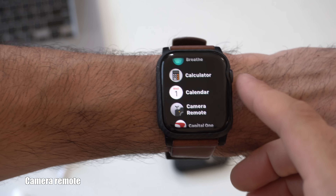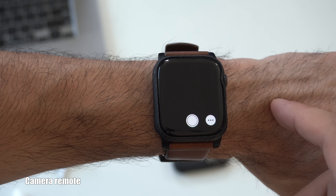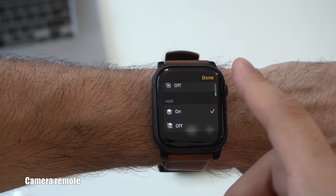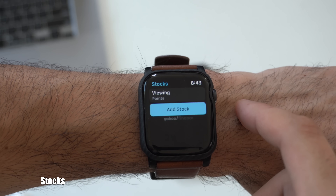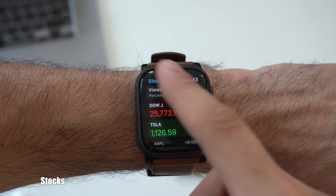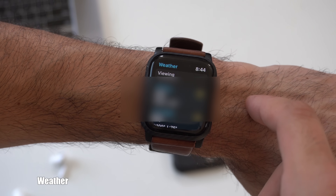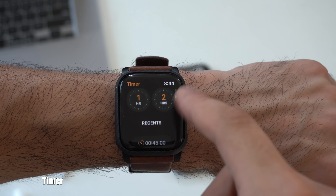There are now new app improvements. For instance, if you launch the Camera Remote app, you now have dots that give you quicker access to your settings, now that Force Press is no longer supported on watchOS 7. The native Apple Watch stock apps also got changes — there's a new Viewing section where you can change between different views. The same happened in the Weather application: you can now switch between Temperature, Conditions, and Predictions. The Timer app also got a new change — if you scroll all the way down, it now keeps track of your recent times.